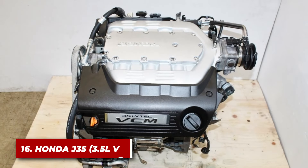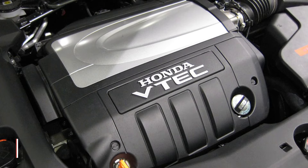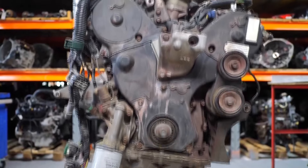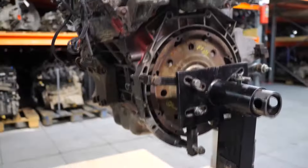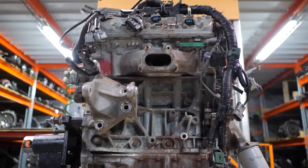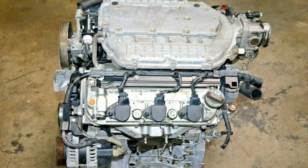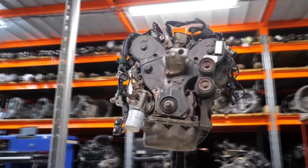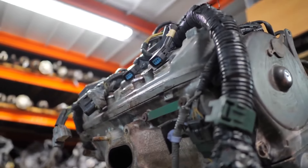Number 16: the Honda J35. The Honda J35 is a 3.5-liter V6 that's been the heart of many Honda and Acura vehicles, and a shining example of Honda's reputation for building engines that refuse to quit. The engine features a die-cast aluminum block with cast-iron cylinder liners for durability. Honda's VTEC system allows for both performance and efficiency, reducing wear by optimizing operation across the rev range.